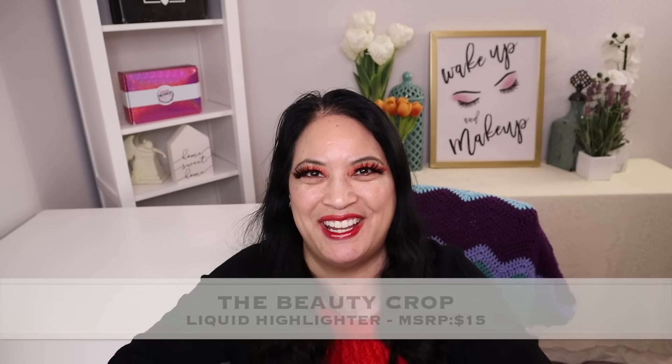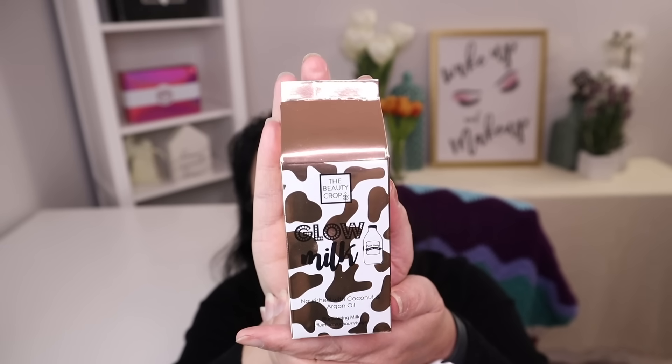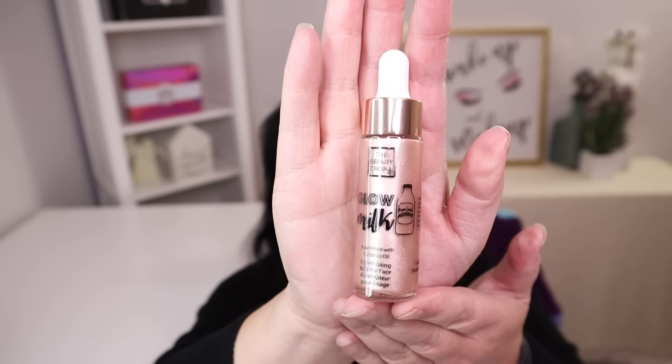The next item is a liquid highlighter with a manufacturer price of $15. It comes in a super cute box. Let's go ahead and open it up — and that is the beautiful color. So that's beautiful.